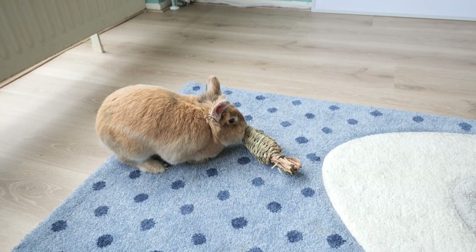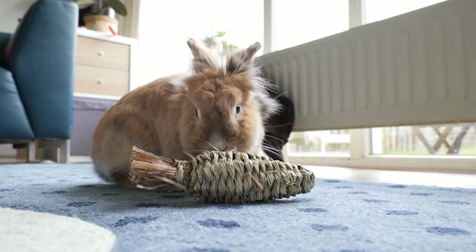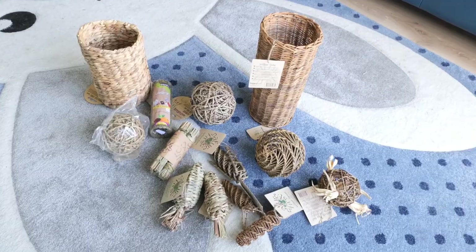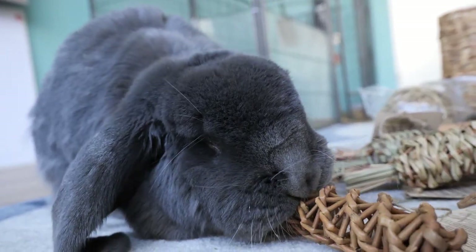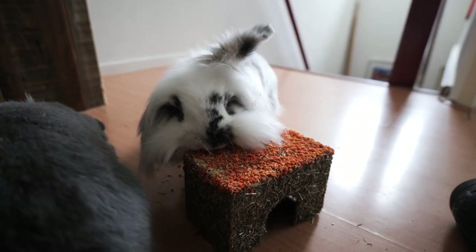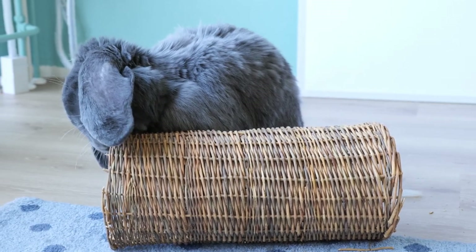Chewing toys. Rabbits love chewing, and you might have rabbits that love chewing on your furniture. So it's a good idea to give them toys they can chew on, so they won't get bored and won't consider your furniture as chewing toys. There's a huge variety of chewing toys available online and in pet shops — some are made of hay, grasses, willow branches, or other materials. It's also easy to make chewing toys yourself using toilet rolls filled with hay. I love doting on my bunnies by giving them a real toy from the pet shop, so I'm sure it's safe for them to chew on and eat.